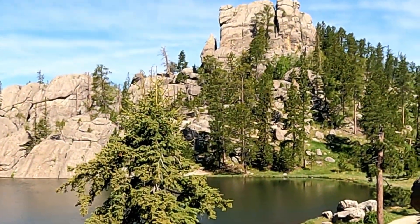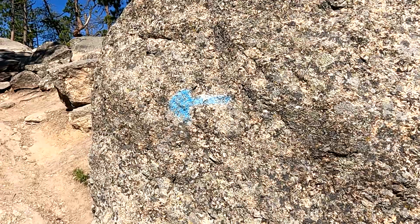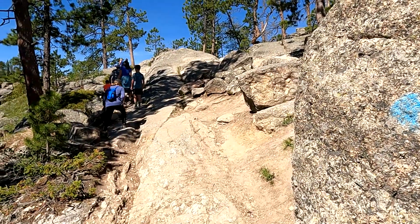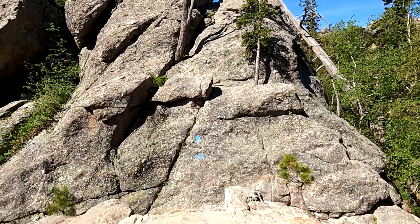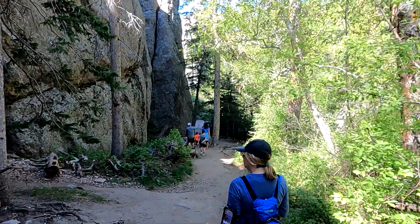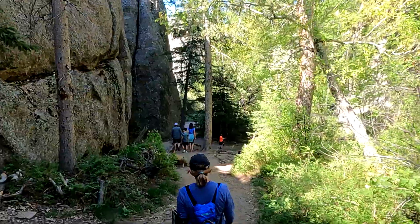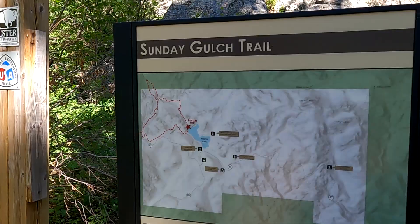Follow the gravel trail to the back of the lake. Climb the rocks to the left of this blue arrow. Turn right here and head down behind the dam, then turn right to head down the gulch.